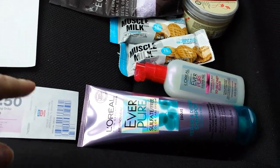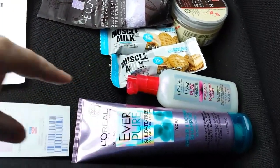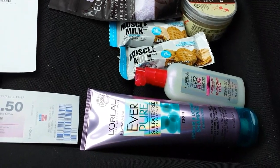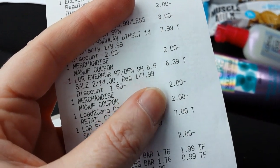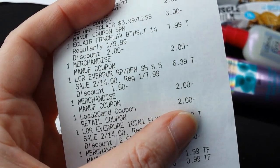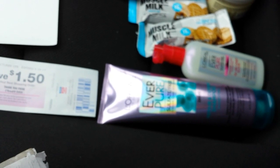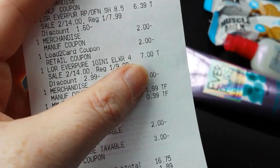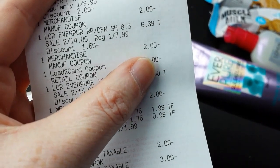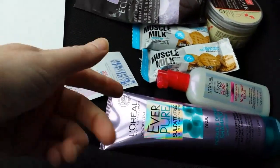I got two-dollar coupons for each from coupons.com. They're on sale two for $4, though the Gold discount made one cheaper but not the other. The treatment rang up at $7 and the other at $6.39. I was planning $14 minus $4 in coupons and getting $8.50 back in rebates, but I had a personalized coupon loaded on my card — an additional $2 manufacturer coupon — that took two more dollars off. On top of that I got a $1.50 Catalina back from L'Oreal.